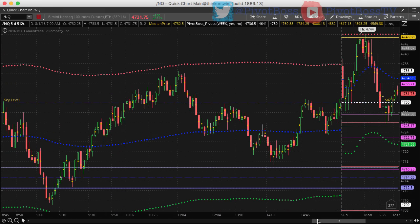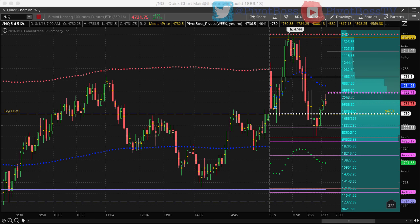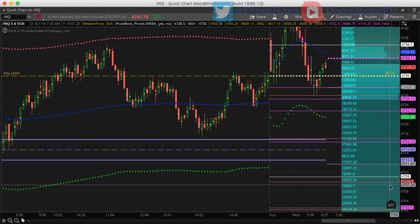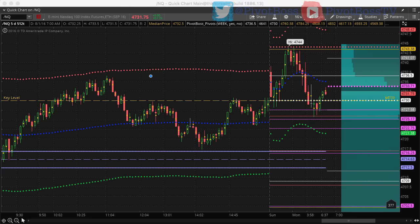Let's take a look at the intraday time frame for the NQ. Again, 4730 is a big-time level to watch — that's the previous week's close right on the button, and right now bulls are trying to hold above that zone. Short-term, 4736.50 — if price comes into that area it could be a short-term selling opportunity back toward 4717s, which is the primary bear target for the day. The extension below that would be 4707.90, a 100% target based on average daily range over the last 10 sessions. Look for any push into this zone as a quick selling opportunity down into 4717 with a shot at 4707s.